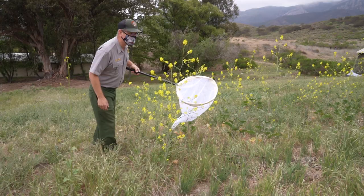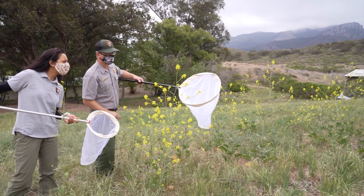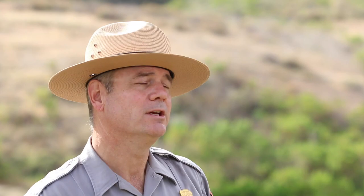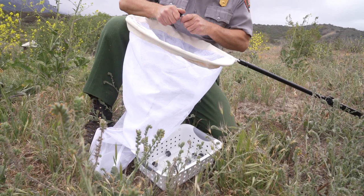Hand netting is probably one of the most easily recognizable and simple methods for collecting insects. It's basically a butterfly net, but this hand collecting technique allows us to do something really important. It combines our ability to observe insects, especially those that are pollinating plants while they're flowering, and then collect and document them. Documenting these pollinator associations is critically important to understanding which insects are pollinating which plants.